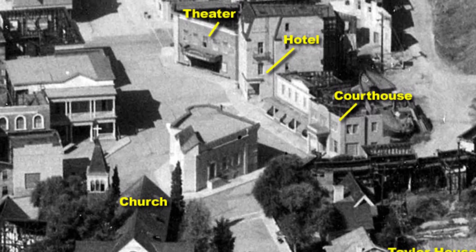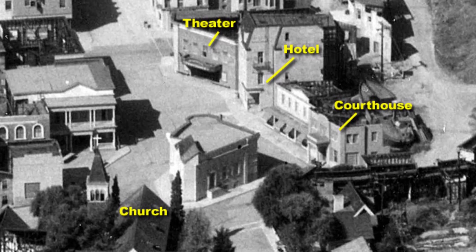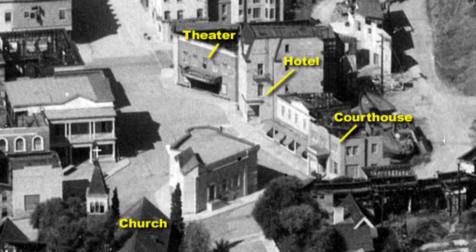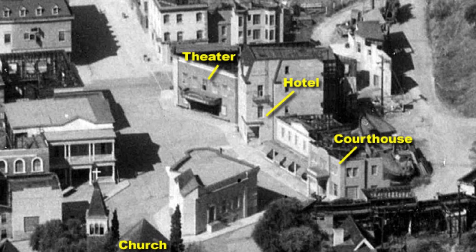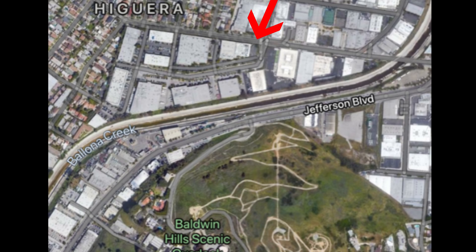In a 1965 picture of 40 Acres, you can see the courthouse, the hotel, and the theater. All the exterior shots of the downtown area were shot here, as were the exterior shots of the residential street where the Taylors lived. Today the back lot no longer exists — it was completely demolished. There are some soundstages used by independent production companies, and you can see the triangular footprint of where the back lot sat, with the Baldwin Scenic Overlook visible in the background of many Andy Griffith shots.